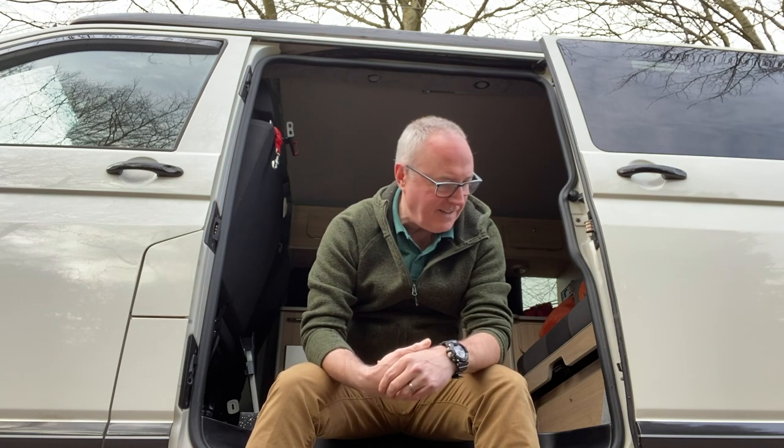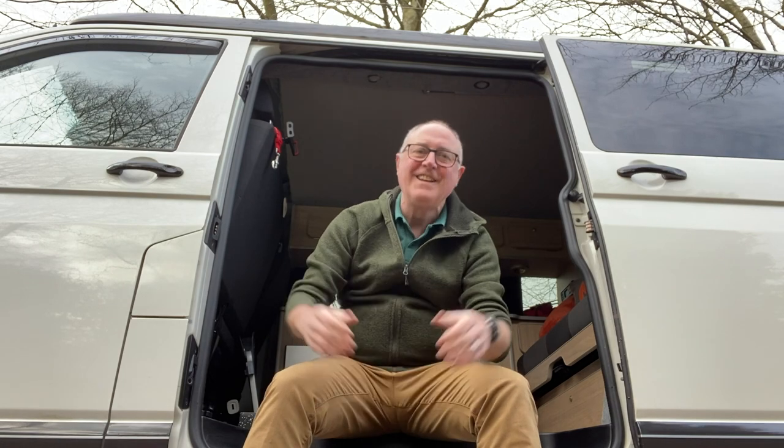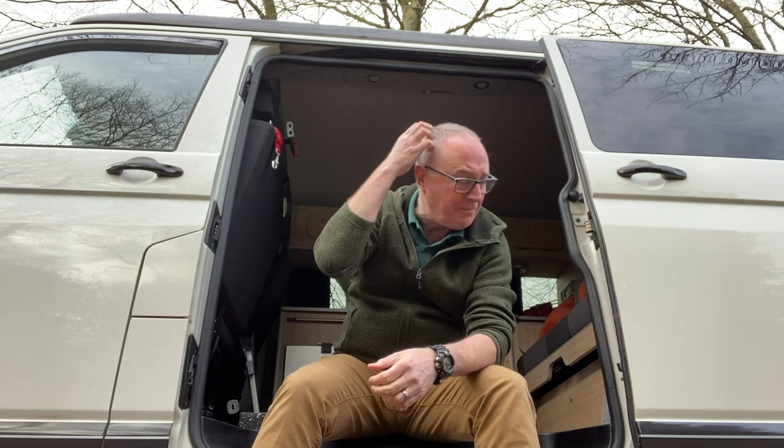Hi guys, welcome to Warwickshire Outdoors. Today I'm going to introduce you to a new member of our family. It's not a dog, it's not a cat, it's not a child. It's a T5 conversion which I'm really, really chuffed with, which I bought from a friend of mine, so I know the history pretty well.